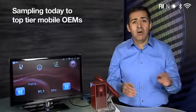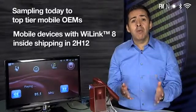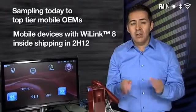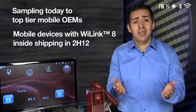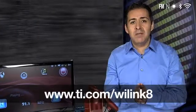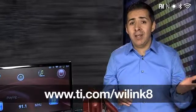With the ongoing evolution of how mobile devices are being used today, it's increasingly more important for wireless connectivity, no matter what kind, to work seamlessly together, and Wi-Link 8 makes it easy. Thanks, and we will see you in the next TI Great Experience. For more information, please visit www.ti.com/WiLink8.